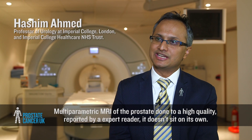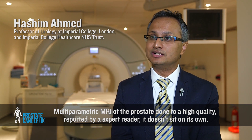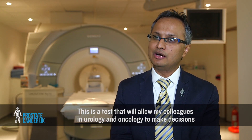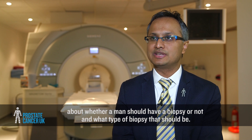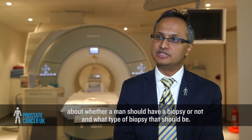Multi-parametric MRI of the prostate, done to a high quality and reported by an expert reader, doesn't sit on its own. This is a test that will allow colleagues in urology and oncology to make decisions about whether a man should have a biopsy or not, and what type of biopsy that should be.